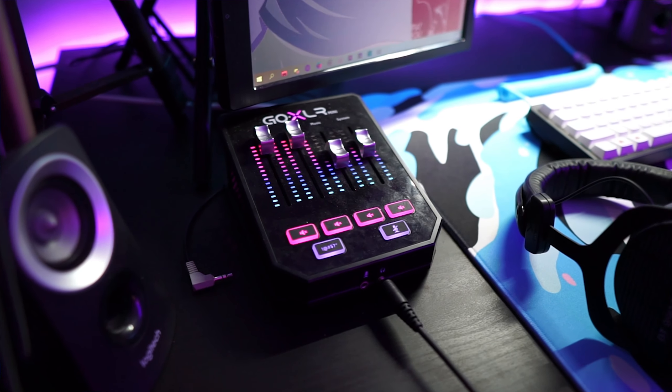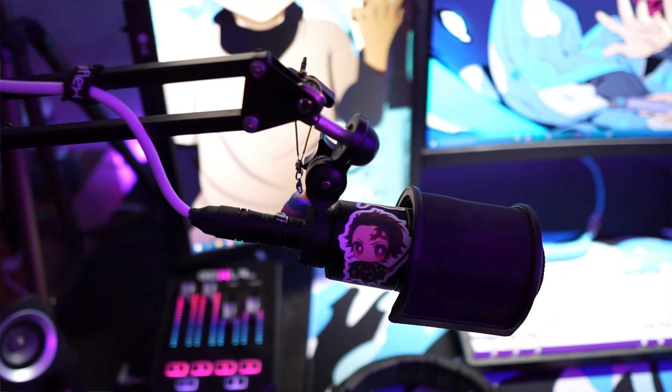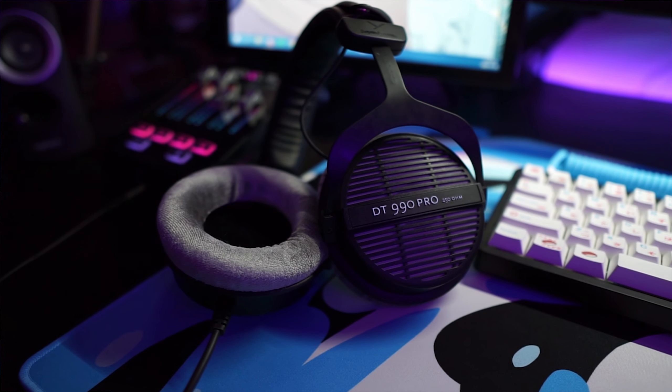Next I have my mic setup. I've got my GoXLR Mini, which is hooked up to my AT2020 on a boom arm, paired with my DT 990 Pro headphones.